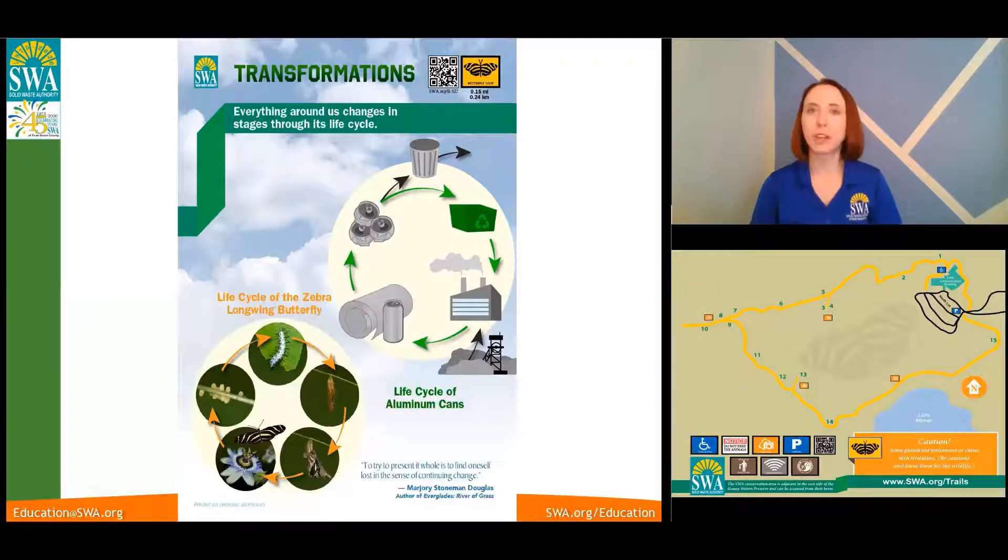We're going to start with the first stop today, number one, and that sign discusses transformations. It compares the life cycle of an aluminum can with the life cycle of Florida's state butterfly, the zebra longwing butterfly.